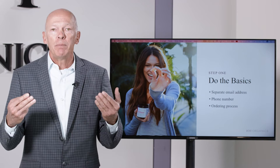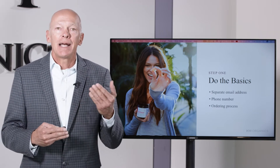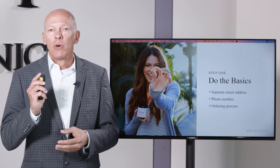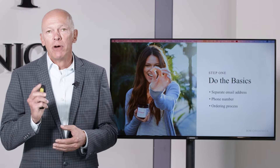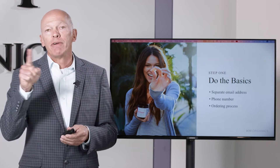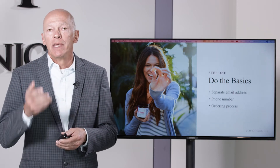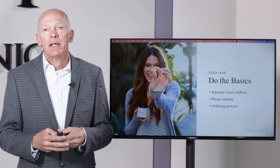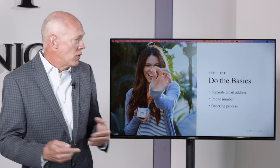Every day we're getting people calling into us asking questions about the products, asking how much to take, asking about the difference in products, and many of these people are placing their orders right over the phone. So if you don't have a phone number on your website, you need to get one. You can buy a phone number online and then just have it forwarded to your cell phone that you can answer when you're available. When you're not available, you could have it go to voicemail. A lot of our wholesale inquiries come by phone.